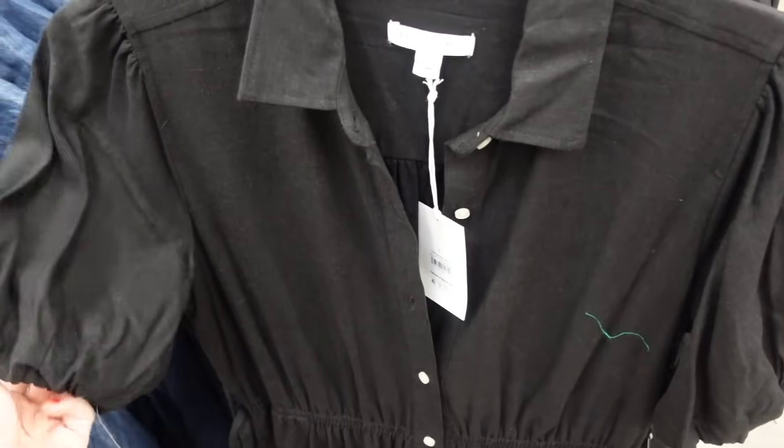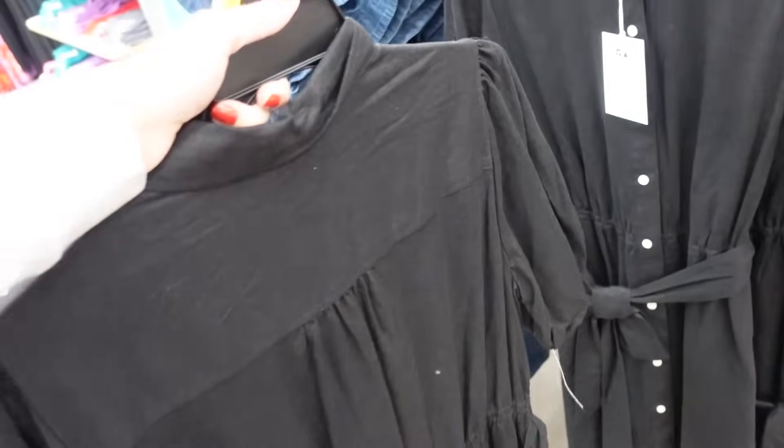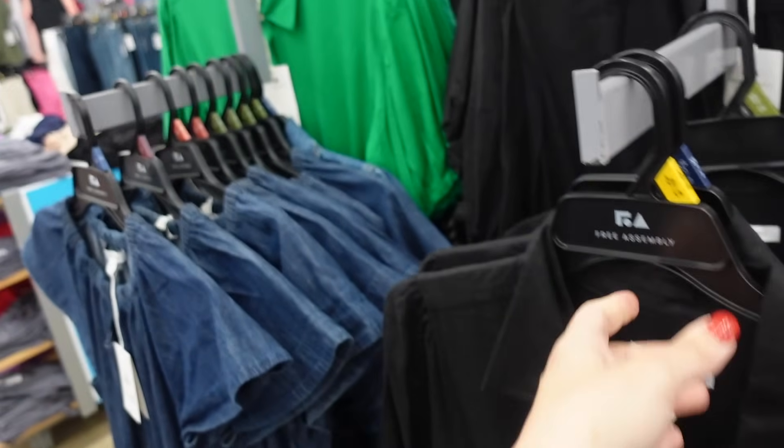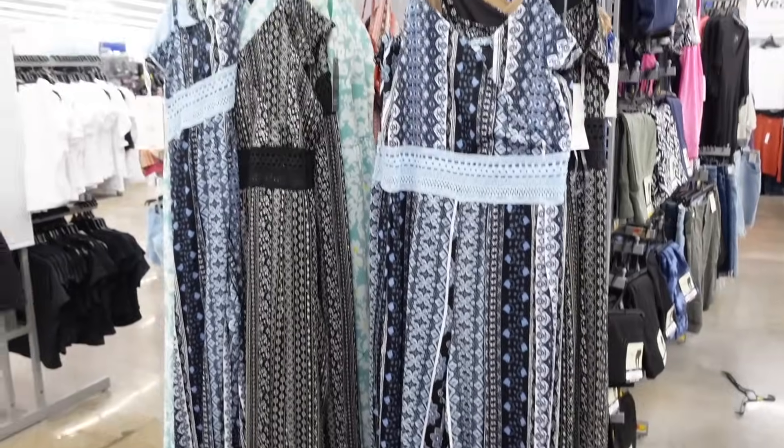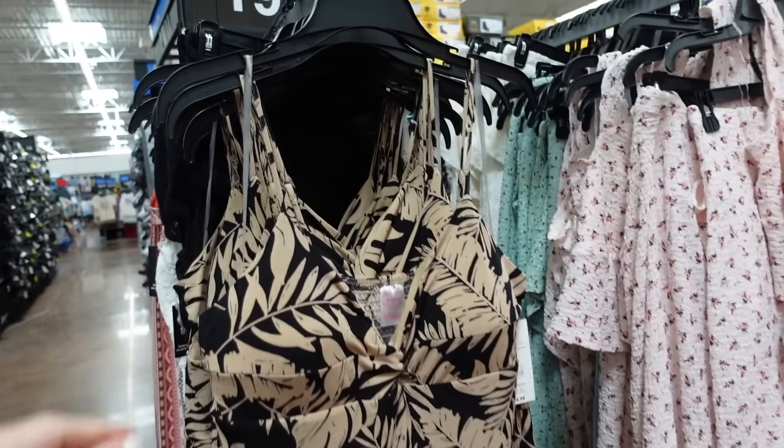In the linen material are these button-down dresses from Free Assembly. Smaller collar, full button-down, puff sleeve, elastic through the back with the belt. These are $34 and also comes in green.